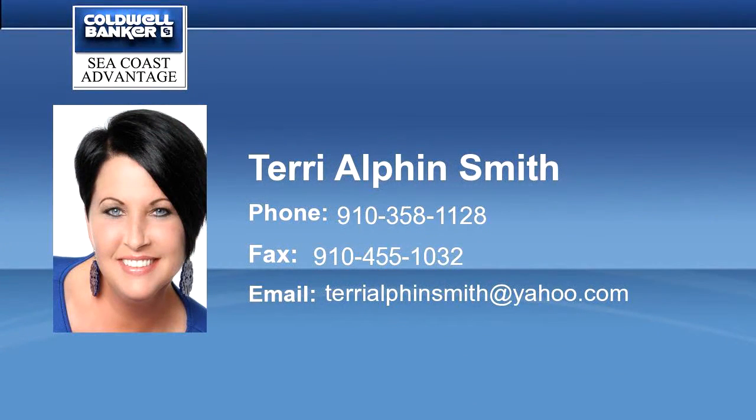The immaculate Reagan floor plan features three bedrooms and two bathrooms at approximately 1,916 heated square feet. Situated on a gorgeous lot, the curb appeal is exquisite.